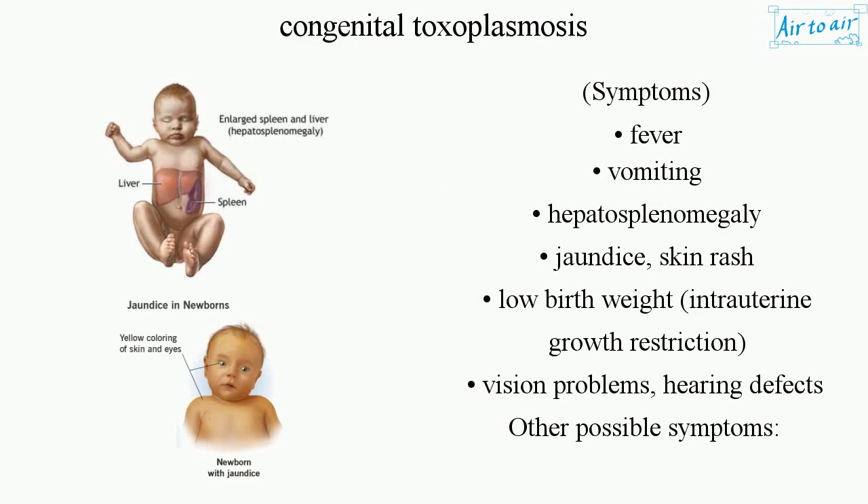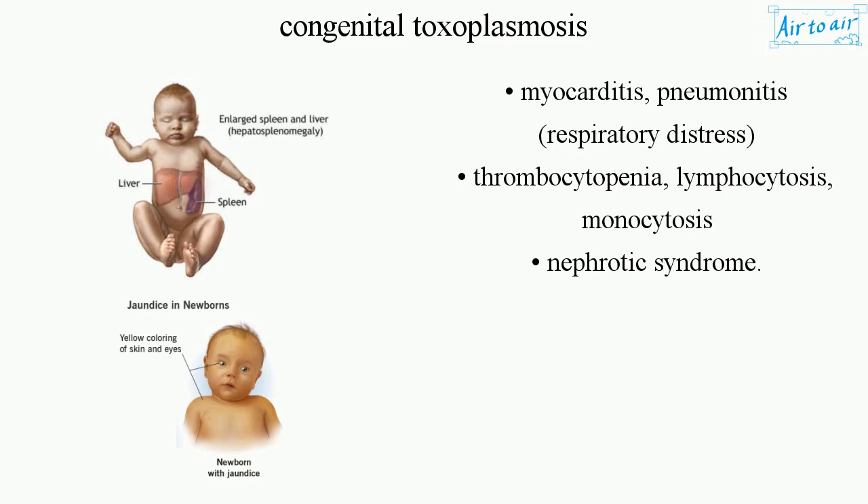Additional symptoms include intrauterine growth restriction, vision problems, and hearing defects. Other possible symptoms are myocarditis, pneumonitis, respiratory distress, thrombocytopenia, lymphocytosis, monocytosis, and nephrotic syndrome.